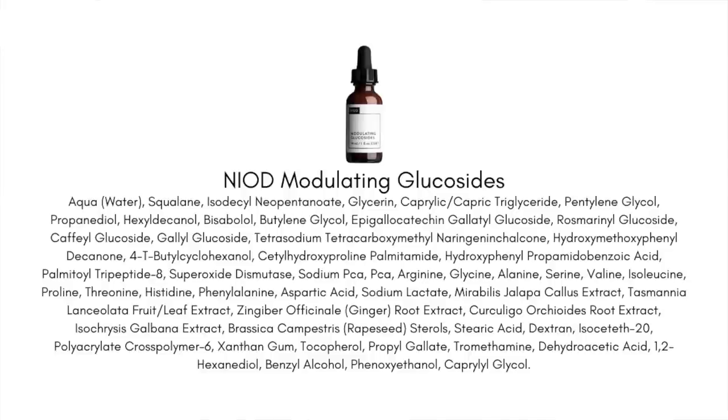The hero ingredient is Simsitive, also known as 4t-butyl cyclohexanol — quite a mouthful. This is a cell-communicating ingredient that really goes in and interrupts the signal of irritation on your skin so it never actually reaches the neurotransmitters. It essentially blocks and shuts down the irritation, which is why this product works so well.